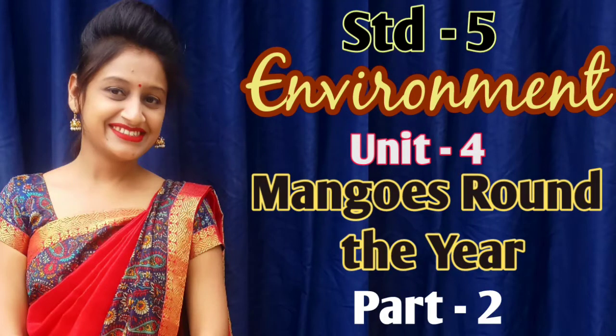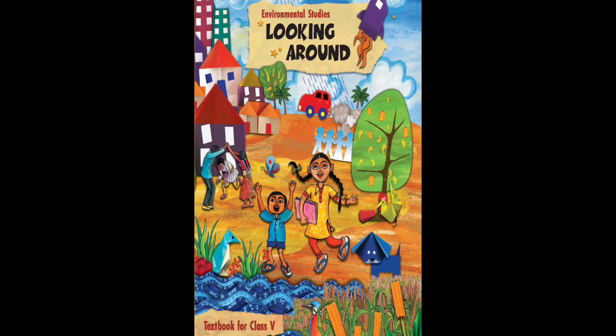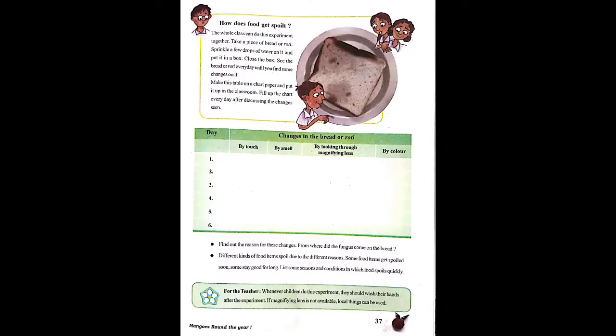Hello everyone, welcome to you all in today's class of environment. Open your textbook, open page number 37.